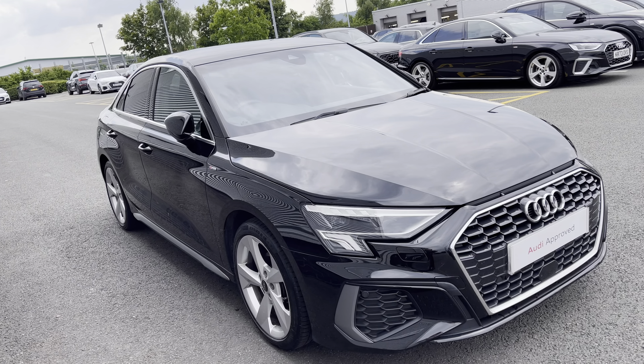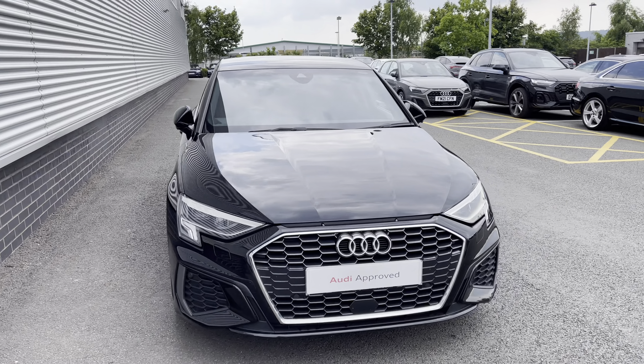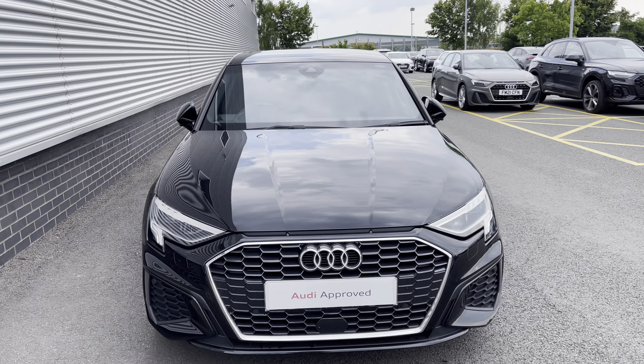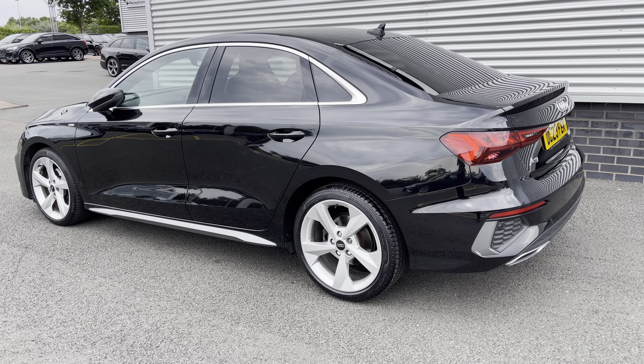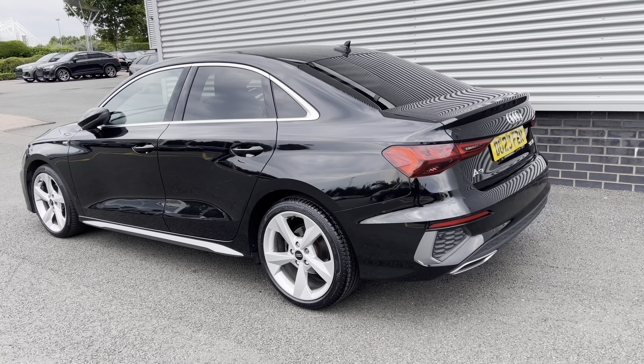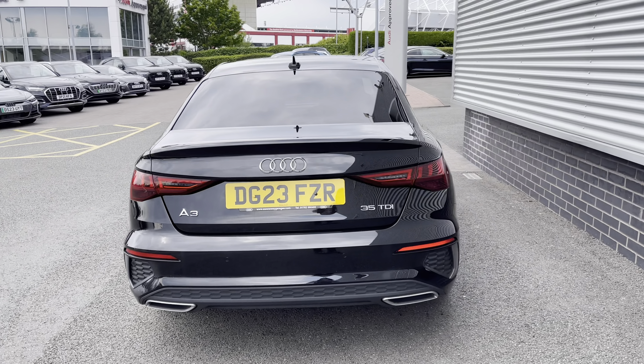Hello, my name's Lauren from Stoke Audi and today I will be showing you around this stunning approved used Audi A3 saloon S-Line 35 TDI. It comes dressed in the eye-catching Mythos black, sure to turn heads when on the road. At the time of this recording, the car's done 13,500 miles.